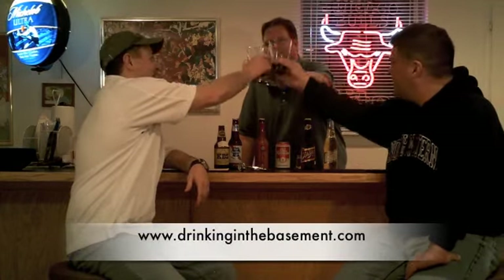We're going to close out this episode. Brian, thank you for coming out and helping us with the lighting — hopefully you can see us a little better. So until next time, we are Drinking in the Basement!